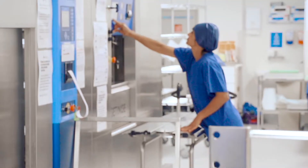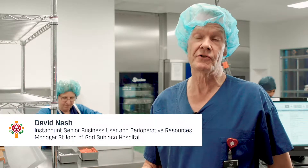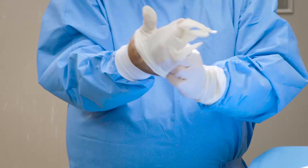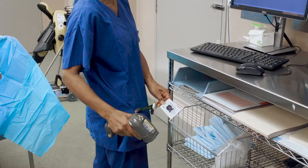CSSD is the centralised sterilising services department where all of the instruments that are used in surgery are washed, packed and sterilised. Without the sterility and integrity and efficient setups that we have to provide our theatres, patient care would be impacted. The theatre is the engine room and CSSD is the oil and the power that runs the theatre really.